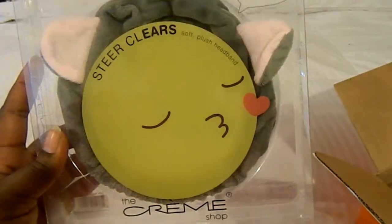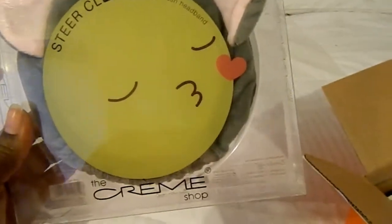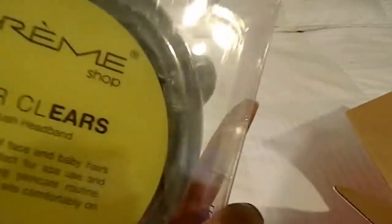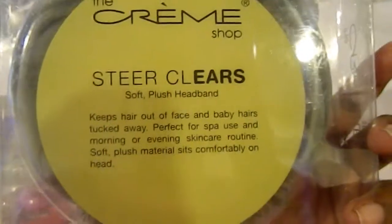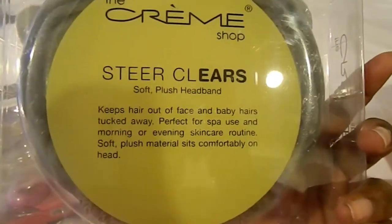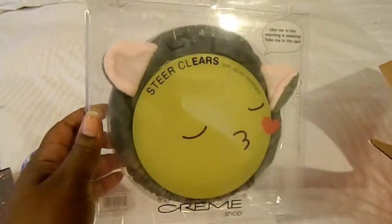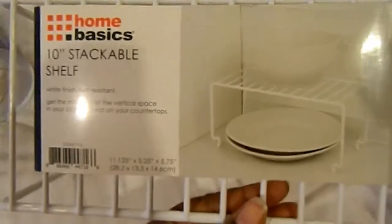Oh yeah, I forgot I ordered this. So this is like a headband — you know, like if you're doing a face mask or something to kind of put your hair back — but it has like elephant ears on it. I thought this was cute. I think this was only like three dollars. It keeps hair out of your face and baby hairs tucked away; it's perfect for spa use and morning or evening skincare.